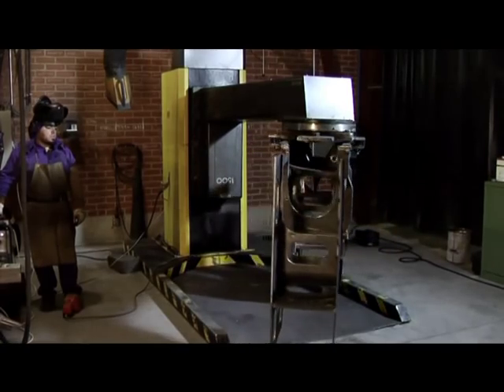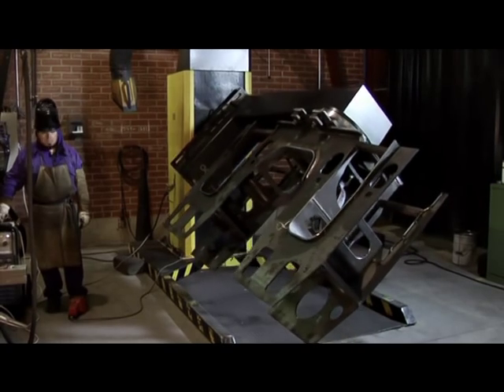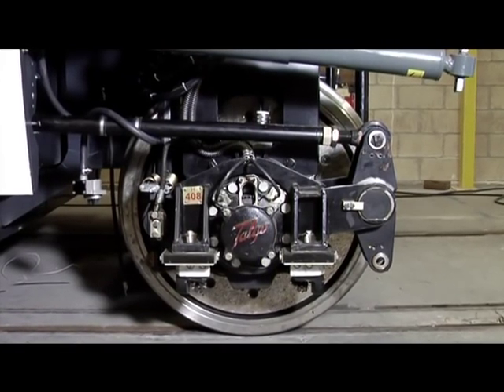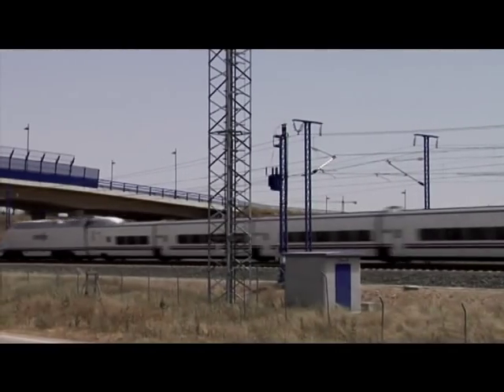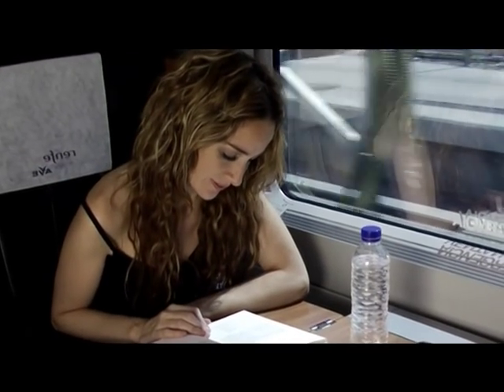Each component of the wheelset is connected on a universal movement device that facilitates its installation. The independent wheel system, which is a Talgo development, is of vital importance in reducing noise while running, providing greater adaptability to the track and allowing greater comfort and safety.